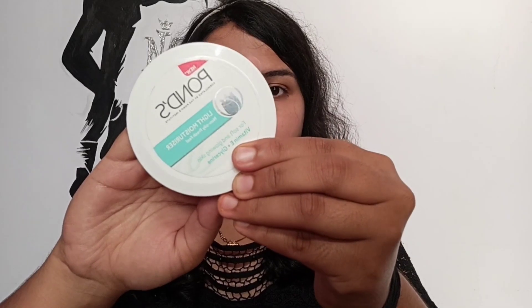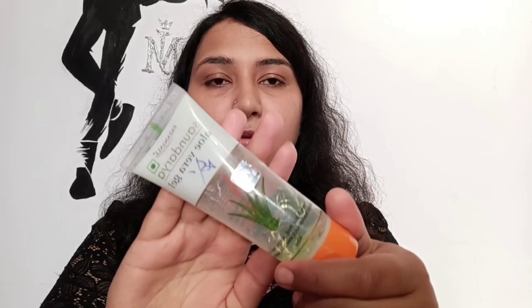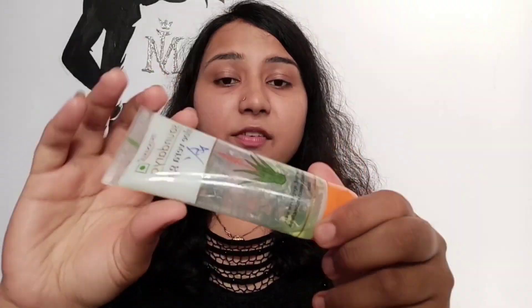I've just washed my face with the Lakme Blush and Glow Kiwi Crush. The next step is to apply a moisturizer, which is one of the most important steps and you should never skip it — moisturizer will hydrate your skin and this is the first product you're applying. For dry, combination, or normal skin I suggest Pond's Light Moisturizer, and for oily or sensitive skin I suggest Patanjali Aloe Vera Gel, which will also act as a primer for all skin types. I'll apply the Pond's Light Moisturizer now.